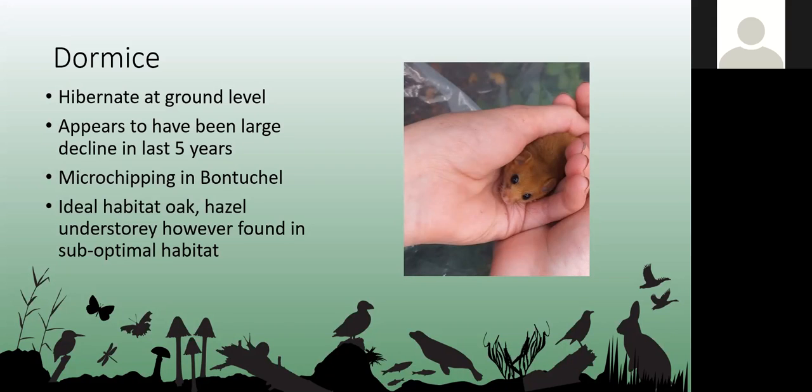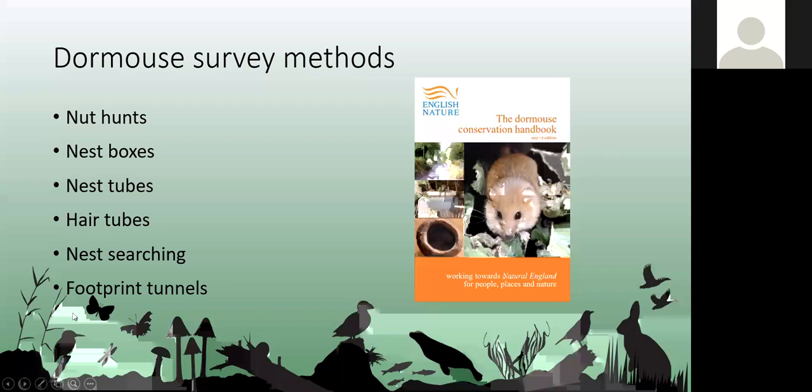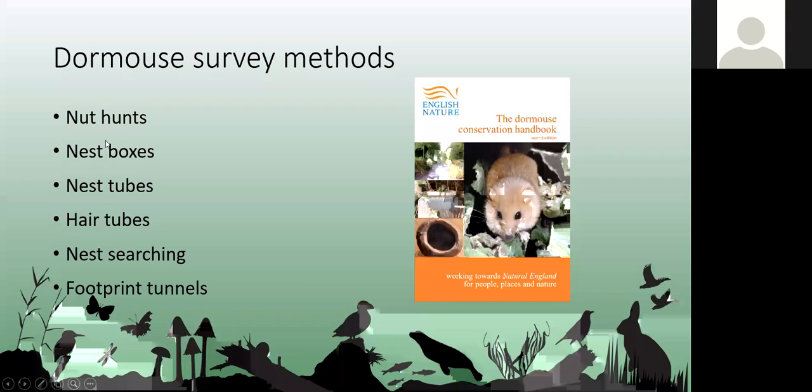There are several different dormouse survey methods. Not all of these would be used in consultancy due to time scale. The methods are covered in the Dormouse Conservation Handbook, published in 2001, with the exception of the more recent footprint tunnels. Let's start with nut hunts.